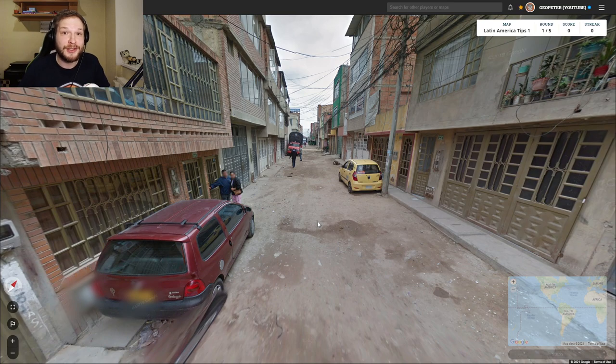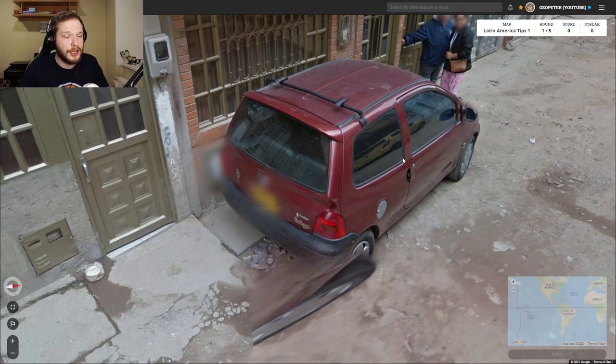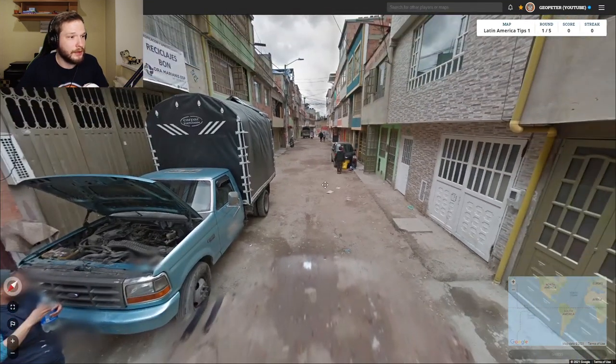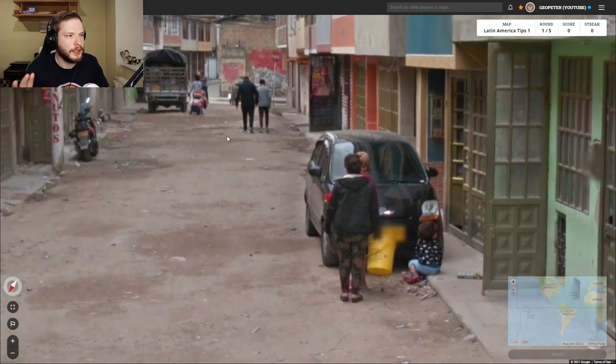Okay, this is the first location. Let's look around at what tips we can see. The first tip we notice is the yellow plate — we see at least one, and looking around we can see another yellow plate right here. Seeing multiple yellow plates is a good indication that this is Colombia.